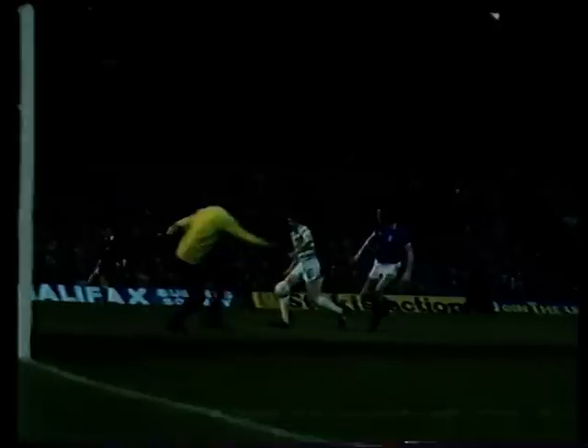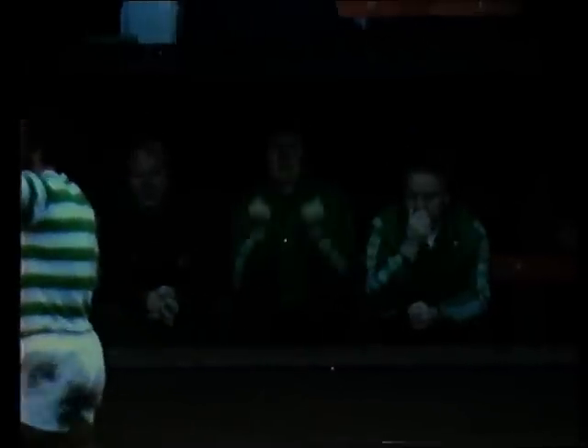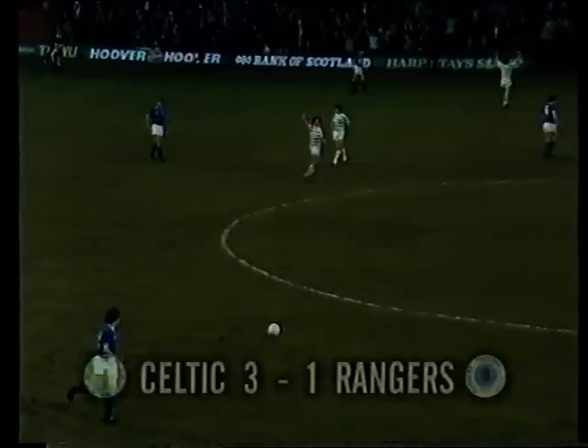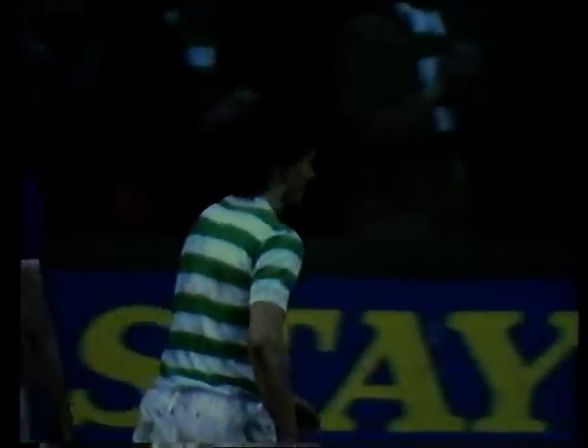That surely clinches the match for Celtic with just three minutes left. Roy Aitken showing his tremendous strength, pace, and fitness coming from the back — outstripping the defence, with Nicholas taking it forward, trying to find McGarvey with a square ball. It came back off Colin Jackson, and look at the finish from Aitken. Still a 3-1 lead in the final minute. Referee Kenny Holt brings a marvellous match to an end, won by that stunning second-half performance from Celtic, coming back from a goal down. Charlie Nicholas the two-goal hero.